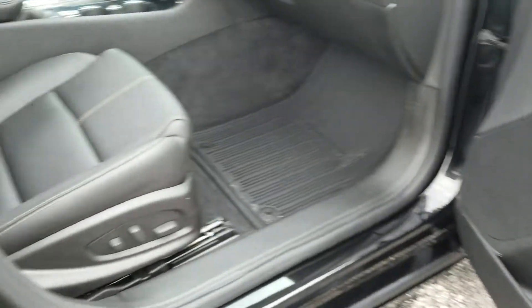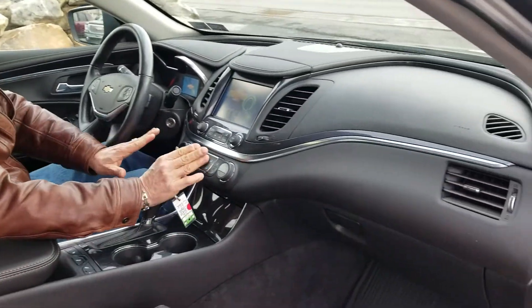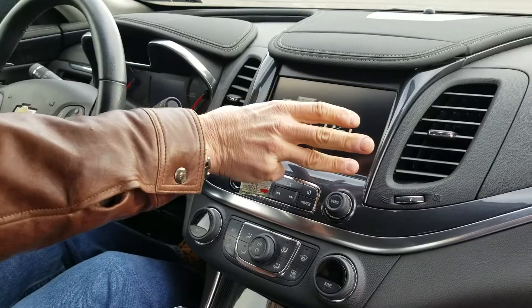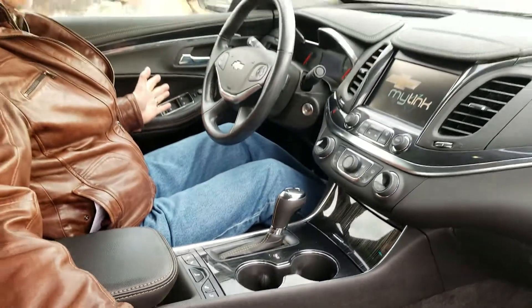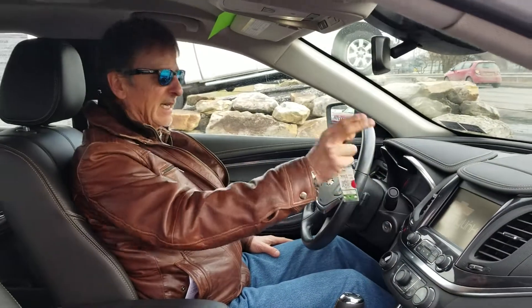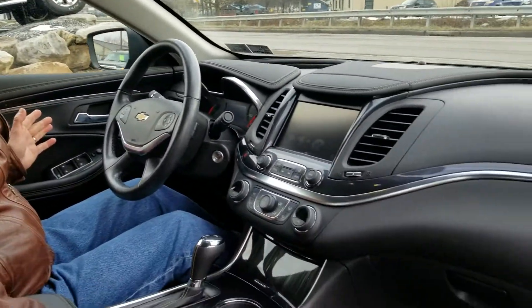We've got factory remote car starter, power seat, heated seats, traction control, dual climate control, big touchscreen audio system with XM radio, Chevrolet MyLink, OnStar, big backup camera, Bluetooth. It's got all the technology in today's cars.